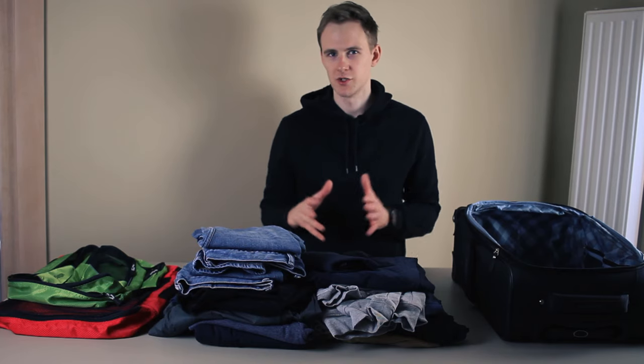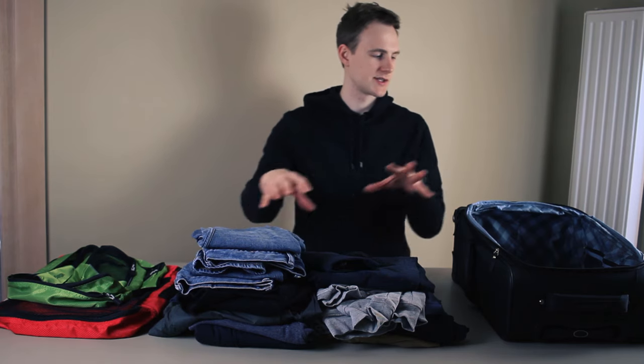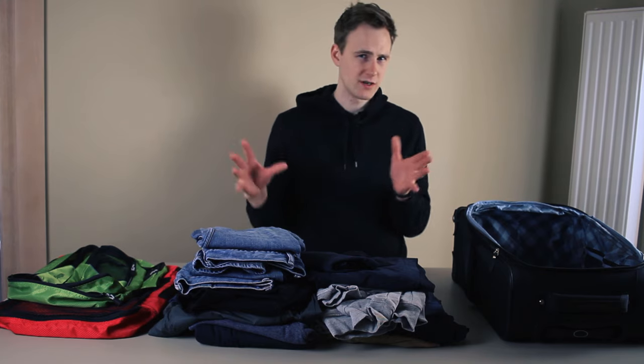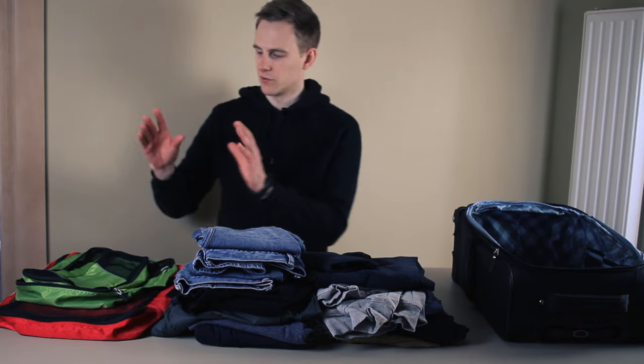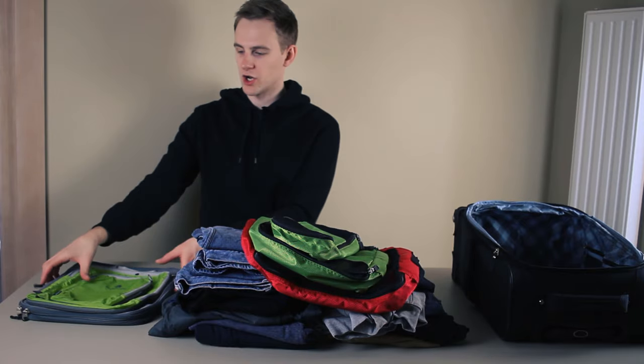I'm just going to be performing a simple test here. I will be packing these clothes inside this carry-on without any packing cubes and with packing cubes. When I'm done, I'm going to compare the results and see if I'm able to save any space. I'll also be comparing regular packing cubes with compression cubes.